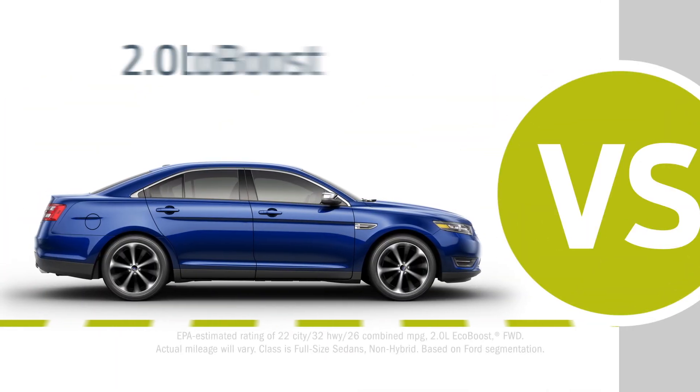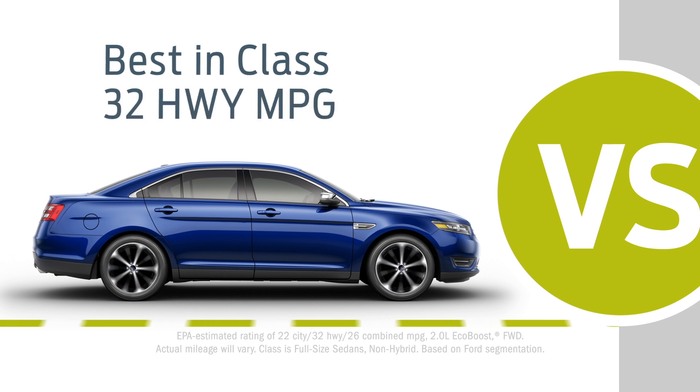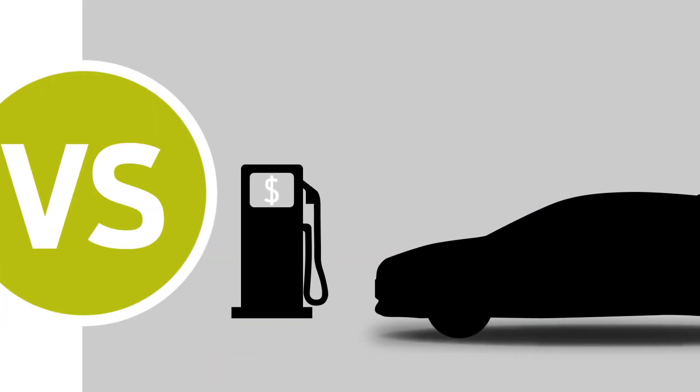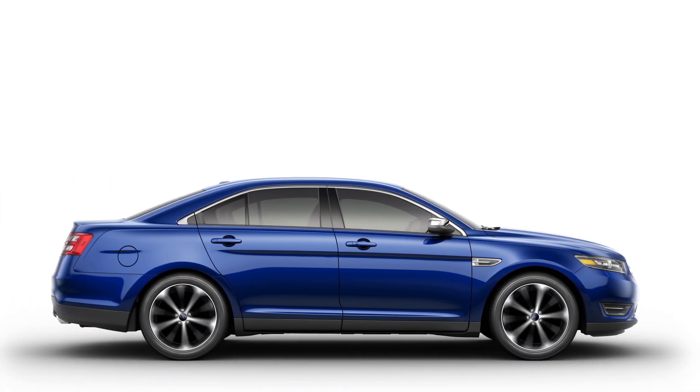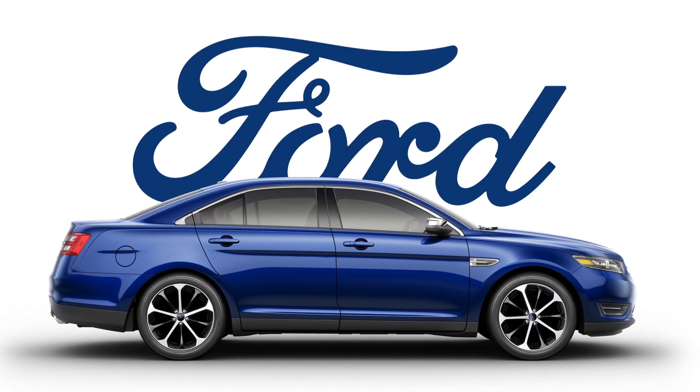And when equipped with the 2.0L EcoBoost engine, Taurus has best-in-class highway efficiency. The LaCrosse? Can't claim that. While there are many ways to go, you can go further with the innovative Ford Taurus.